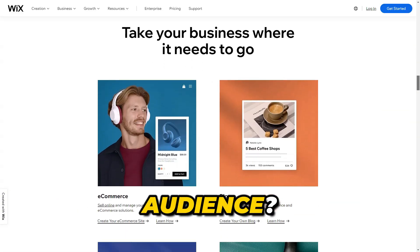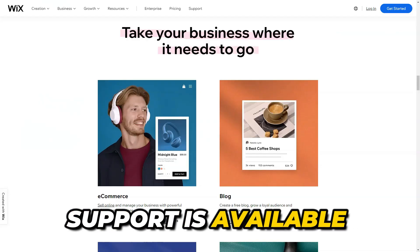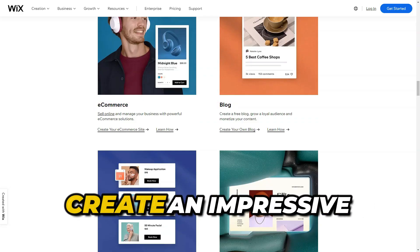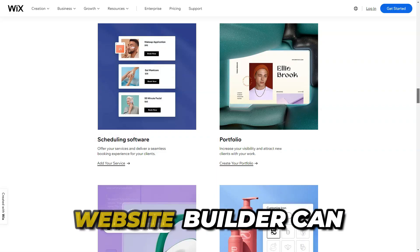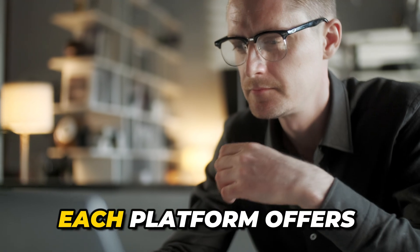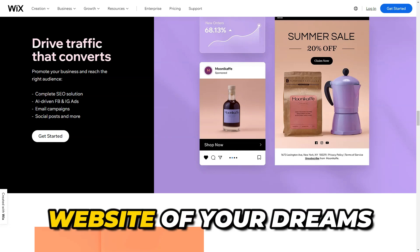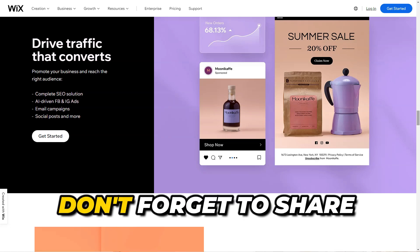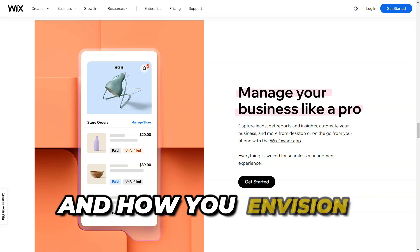If you encounter questions or issues, the Wix team is always ready to help — support is available around the clock. Wix is the perfect choice for those who want to create an impressive and functional website effortlessly. In a world where your online presence is crucial, choosing the right website builder can make all the difference. Whether you opt for Site 123, Weebly, or Wix, each platform offers unique features that cater to your specific needs and vision. The possibilities are endless, and these tools are designed to empower you every step of the way. Don't forget to share your thoughts and experiences in the comments below!